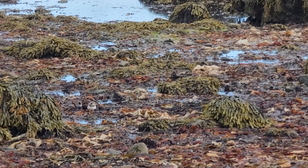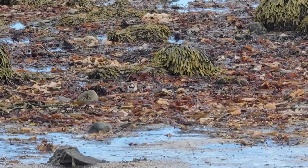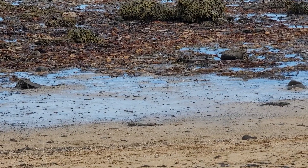They can be distinguished from the Semipalmated Plover found in the Americas in that the Common Ringed Plovers have a broader black chest band and a more distinct white eyebrow coloration. They often nest on rocky and sunny shorelines, and the bill has a dark tip during breeding season.